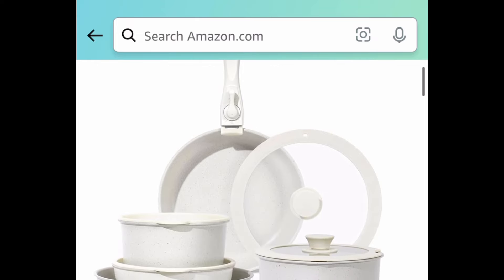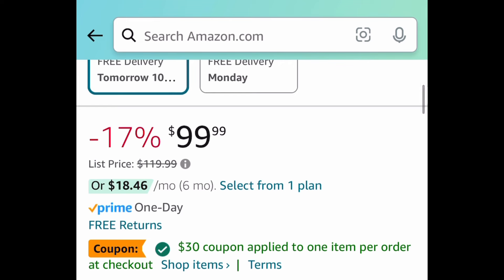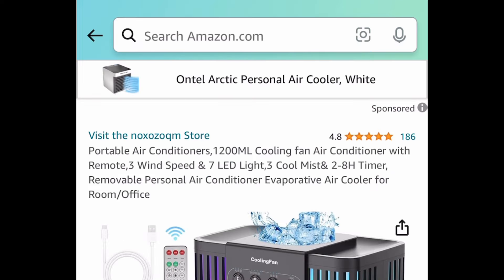Here we have this 15 piece pot and pans set — the induction kitchen cookware set. This one comes with a coupon plus a code, so it's $100. Clip the coupon, put in a code and get it for $54.99.